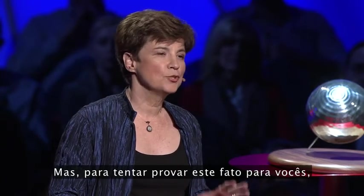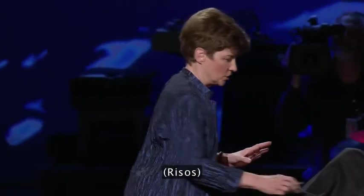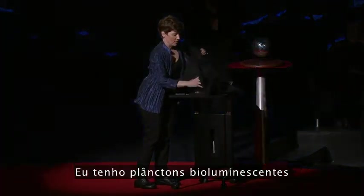Just to prove that fact to you, I brought along some bioluminescent plankton in what is undoubtedly a foolhardy attempt at a live demonstration. If we get the lights down and have it as dark in here as possible, I have a flask that has bioluminescent plankton in it. There's no light coming from them right now, either because they're dead, or because I need to stir them up in some way for you to be able to see what bioluminescence really looks like.